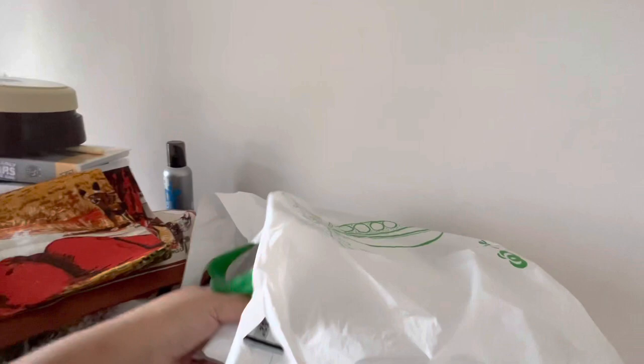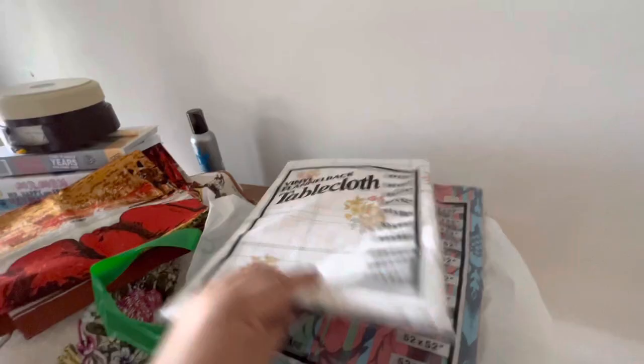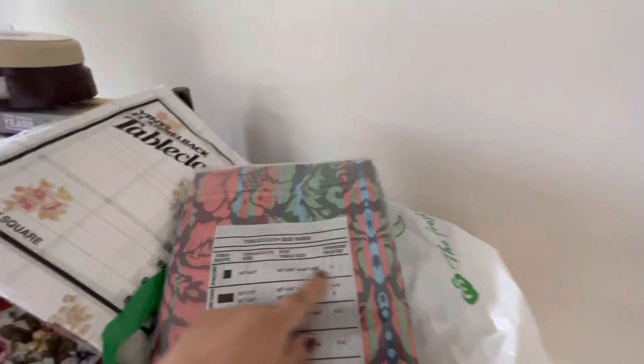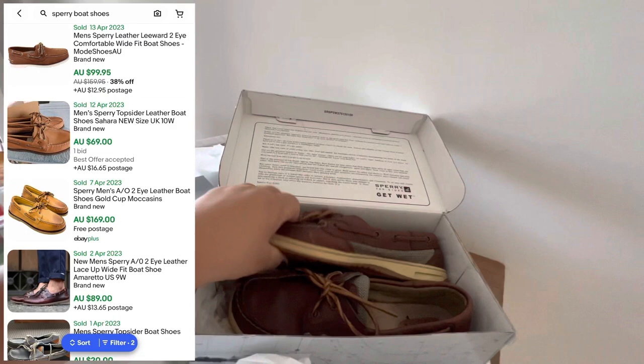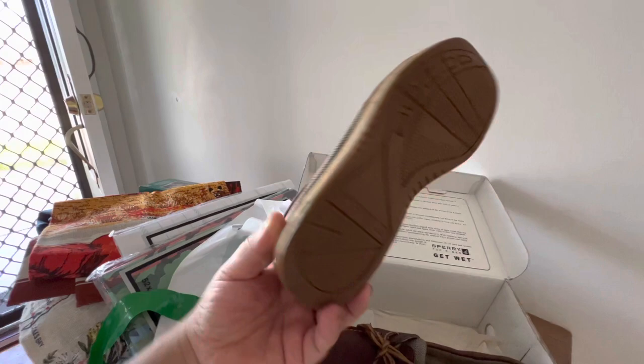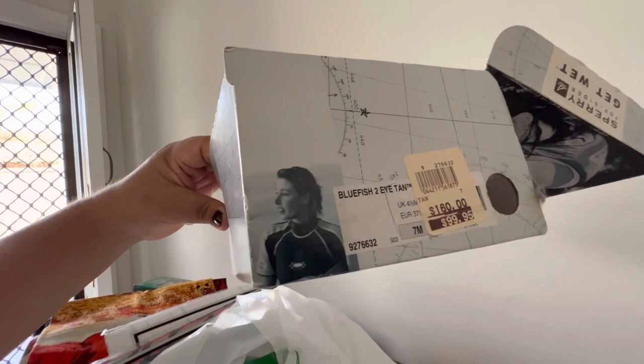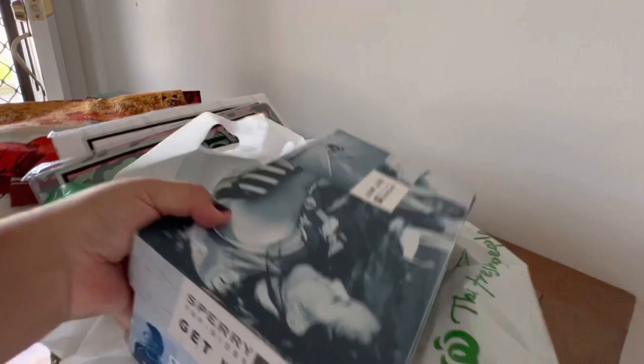I also grabbed these brand new tablecloths with a vinyl back — awesome. The sizes are on the label so I don't need to measure anything. There's also a flannel-back square one that tells you how many people can fit at that size. Then I grabbed these shoes for $5 — a pair of Sperry's, little loafers in really good condition. They're a small size but perfectly fine, nothing wrong with them, and they even came in their box. You can see how much a pair of this brand would normally cost.